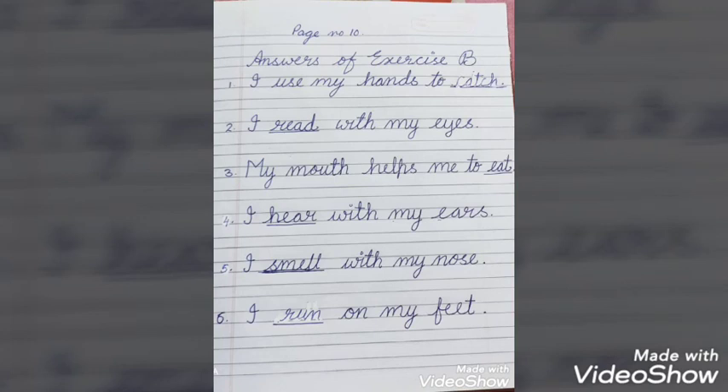So children, I have given you answers of exercise A and B of page number 10. Do it in your book very neatly.